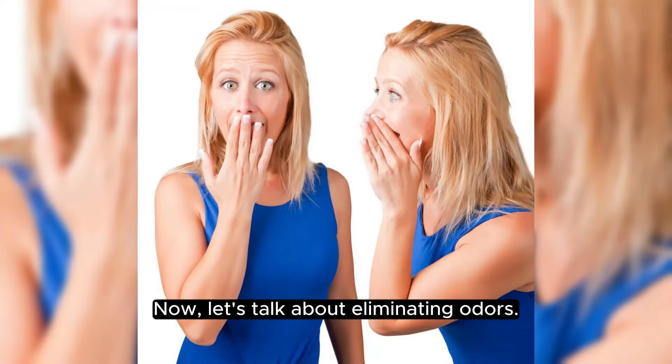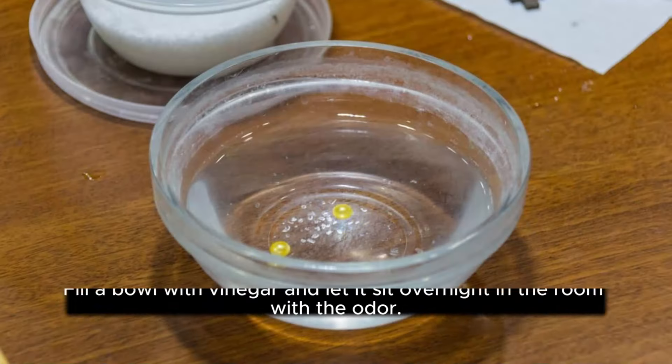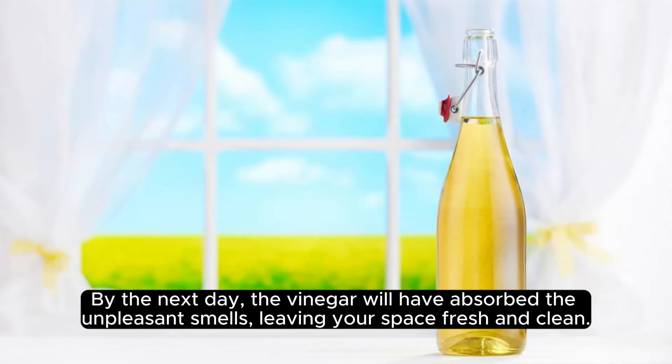Now let's talk about eliminating odors. Vinegar is a fantastic deodorizer, especially for removing unwanted smells in your kitchen or bathroom. Fill a bowl with vinegar and let it sit overnight in the room with the odor. By the next day, the vinegar will have absorbed the unpleasant smells, leaving your space fresh and clean.